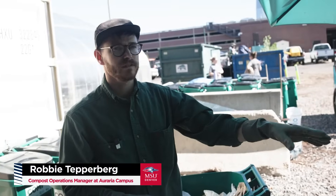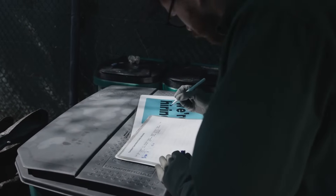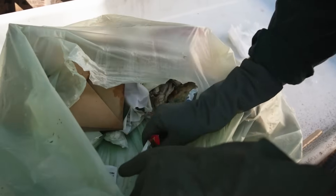We'll weigh it so that we have clear records, we can identify where contamination has come from, and we'll sort all the materials to make sure there's no contamination.